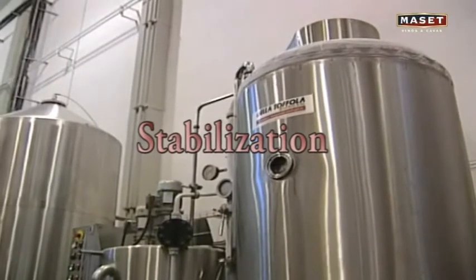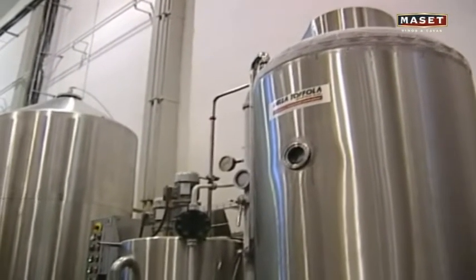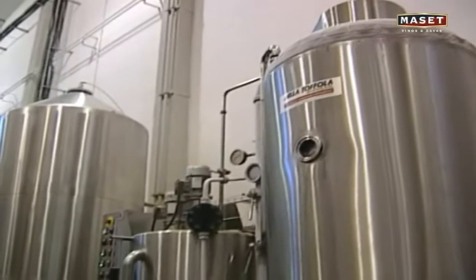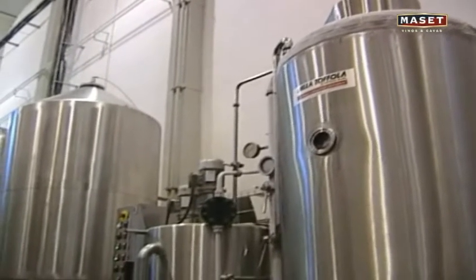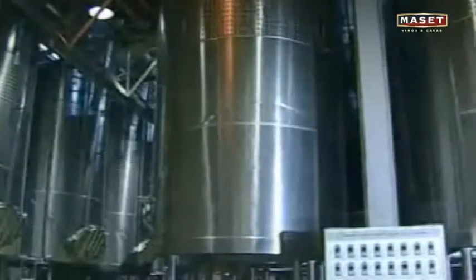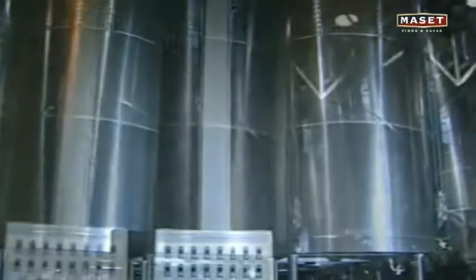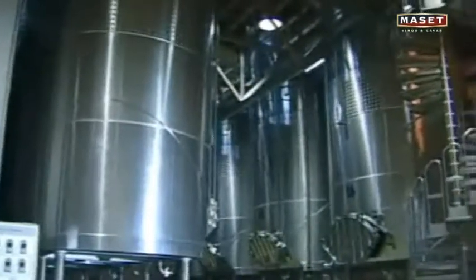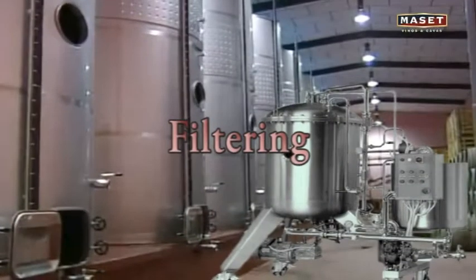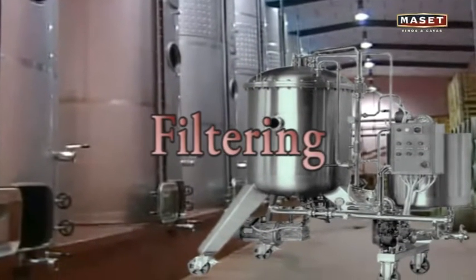Stabilization is not only about the wine being clean, but about it staying clean over time. To achieve this, there are certain physical and chemical processes that prevent the wine from any possible deterioration — primarily from heat, cold, or aeration.